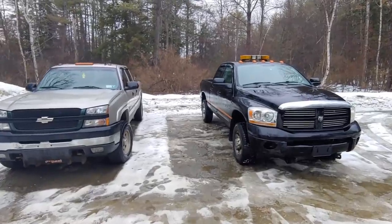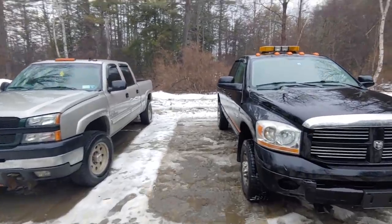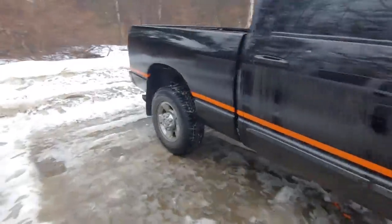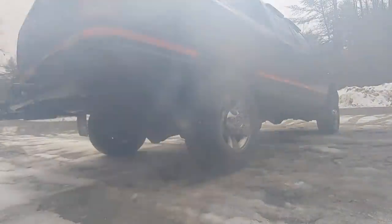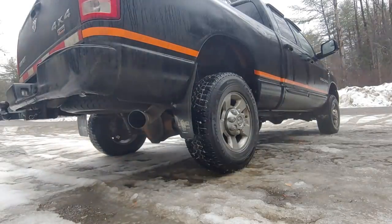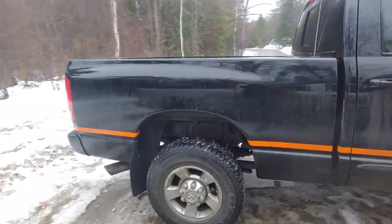The first test is the sound test, because a lot of people buy diesels for the way they sound. Starting with the Cummins — just rev her up and listen to that exhaust note. Pretty healthy burble from the Cummins.